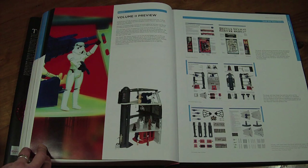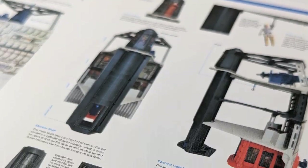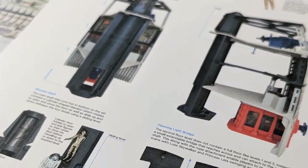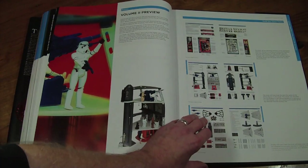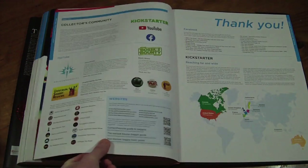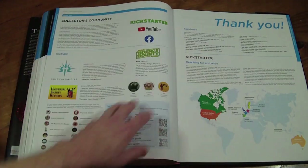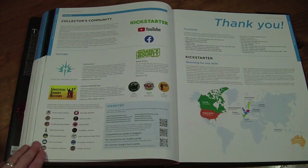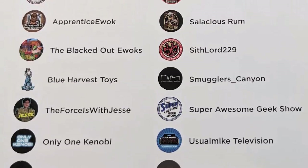Something coming up in the future: Volume 2 of the Kenner book, which will deal with all the playsets and vehicles. Obviously they could have added it to this book, but it would have been another thousand pages or so. There's a volume two coming — I'll keep you posted. There's also a little section about the Kickstarter and the collecting community as a whole.